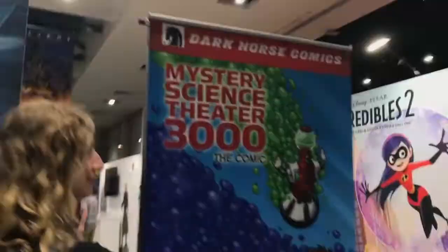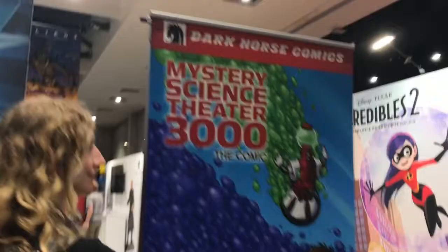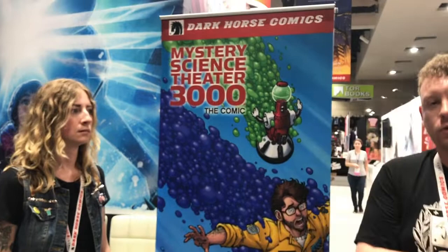We also recently announced that we will be doing Mystery Science Theater 3000 the comic — we're gonna riff on some old crappy comics for you. Tom Servo says hi. We will have ashcans, which are mini comics that are previews — about the first half of a comic. We'll have previews for Mystery Science Theater 3000, Stranger Things, and the Umbrella Academy, because we have Umbrella Academy coming back after 10 years. Gerard Way and Gabriel Vaugh are back to bring us the Umbrella Academy: Hotel Oblivion.